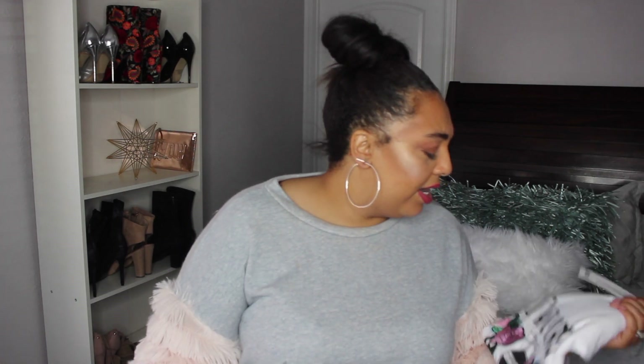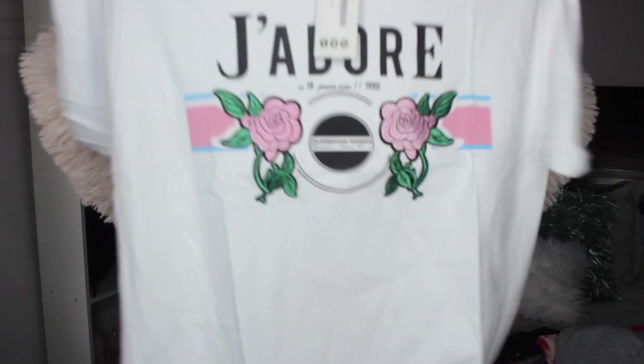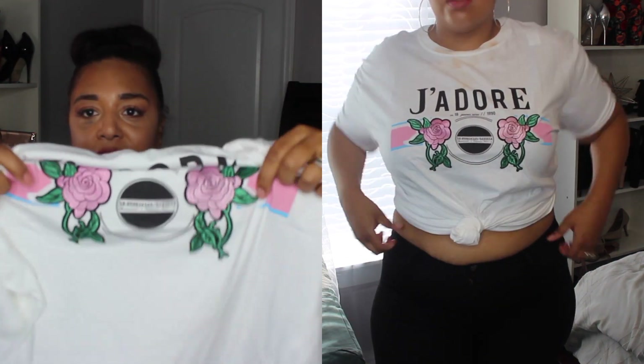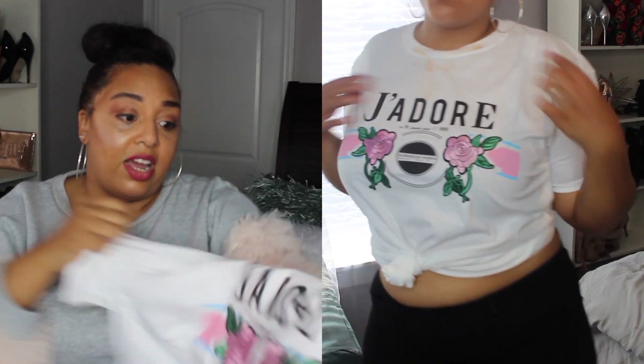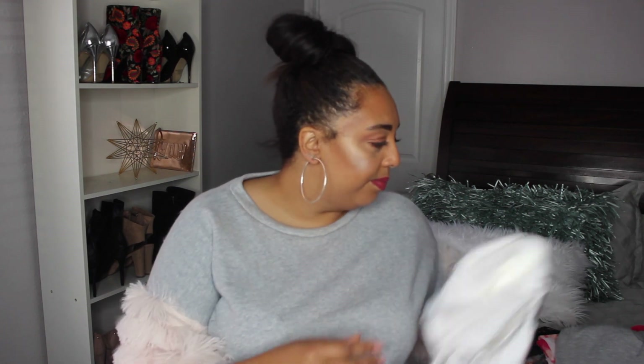The next t-shirt is really cute — I got it because I got the skirt, but now that I look at the skirt it doesn't quite match. That's okay because the t-shirt is still really cute. It says 'J'adore,' which I thought was cute. This one is bigger than the other one but it's stretchy, and it has a really cute ironed-on embroidery detail that won't wash off, which I really like. This is also a size 20 — I might rock it with a basic skirt, some skinny jeans, maybe a jacket.